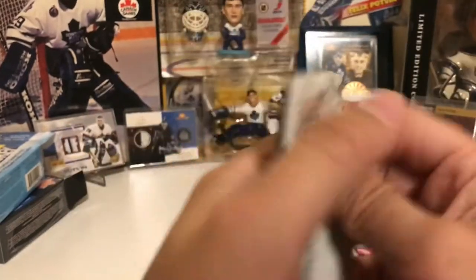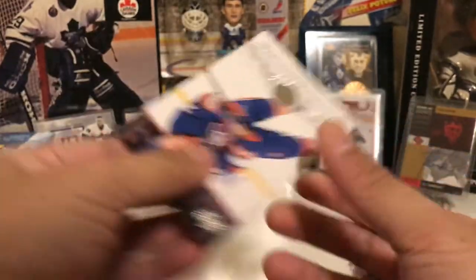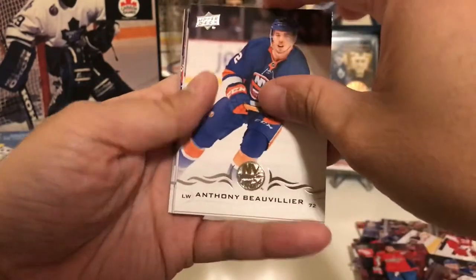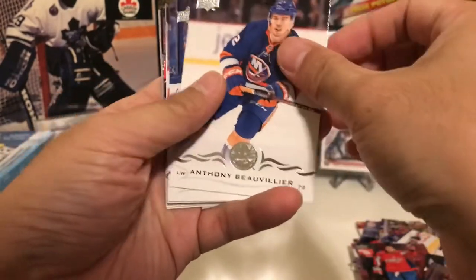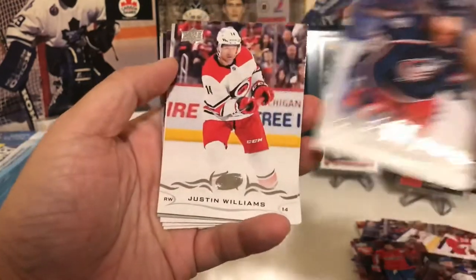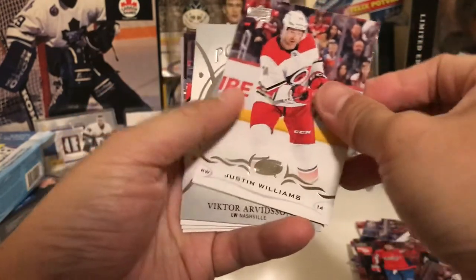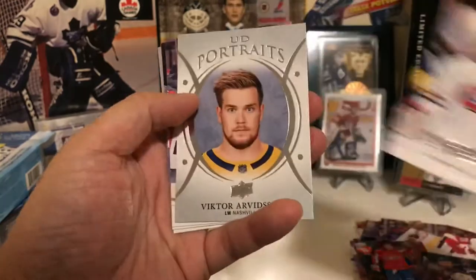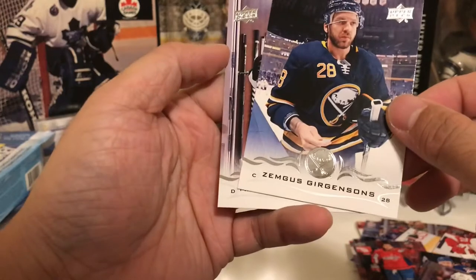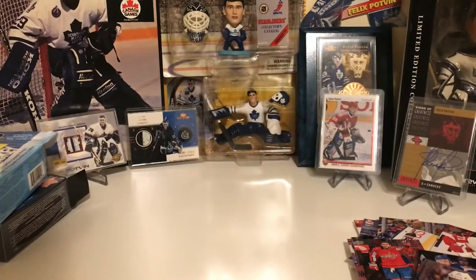I've always pulled a Young Gun in these packs — out of three packs I always get one, which means this one has to have one. Anthony Beauvillier — we already pulled his jersey card. David Savard, Justin Williams, and I see a portraits card — Boo Ernst, Andrew Shaw, Victor Arvidsson portraits. No Young Guns. Lars Eller, Simus Grieggensen, Marc-Edouard Vlasic.